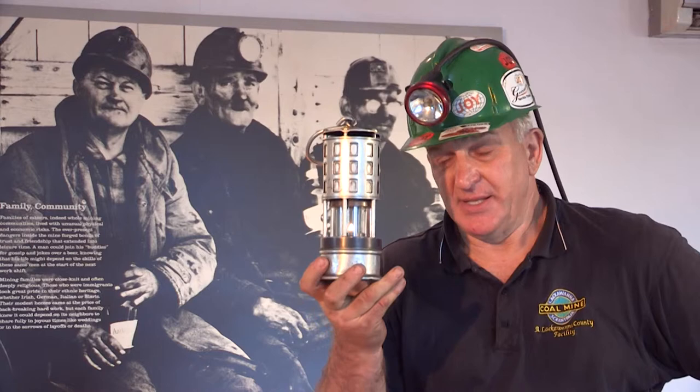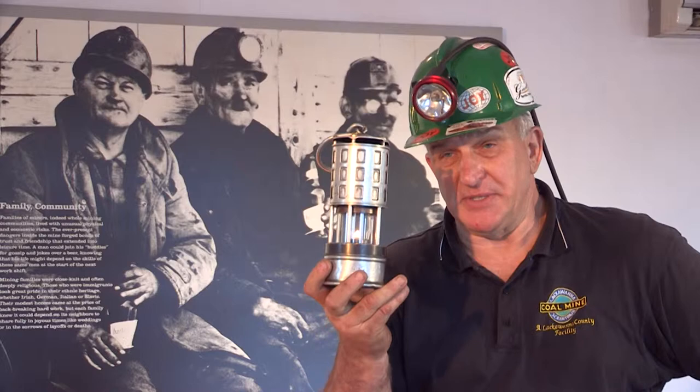This is used for detecting two kinds of gases in a coal mine. One is carbon monoxide, which is called black damp. It's air without the proper oxygen. Now our atmosphere contains 20.9% oxygen. This lamp will go out at about 16%. When this lamp goes out, you must immediately proceed to fresh air, otherwise you'll be overcome and die without the proper oxygen.